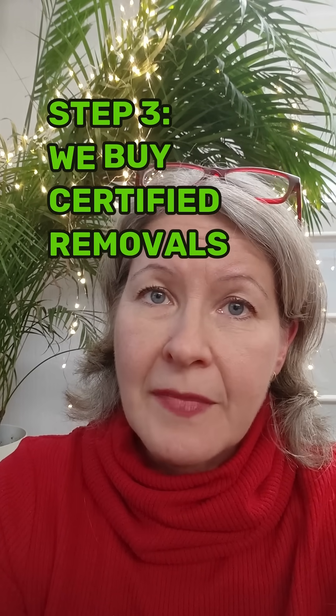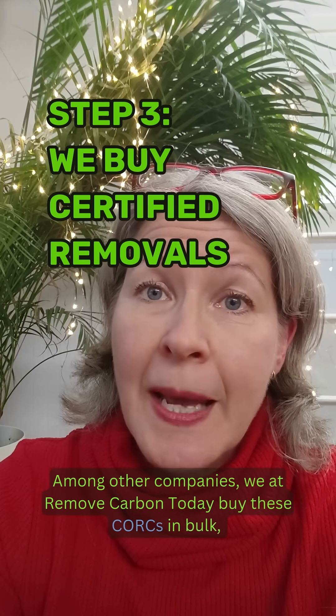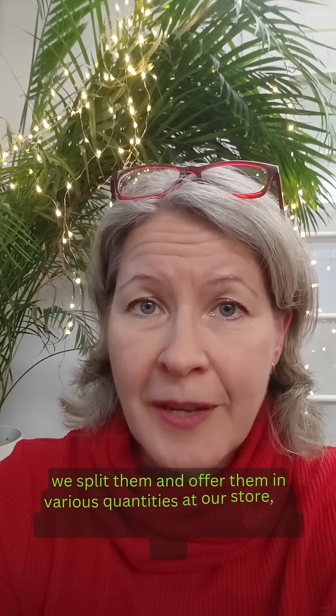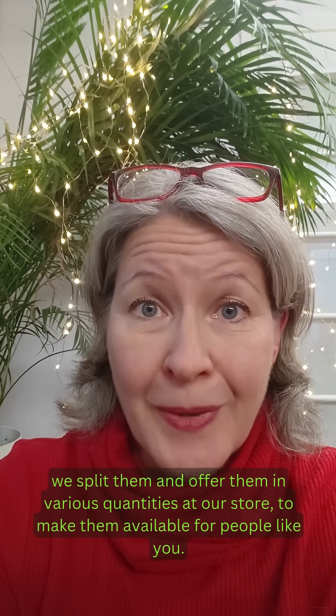Step three: among other companies, we at Remove Carbon Today buy these CORCs in bulk. We split them up and offer them in various quantities at our store to make them available for people like you.